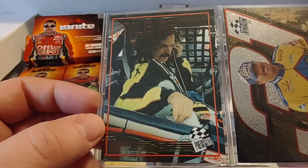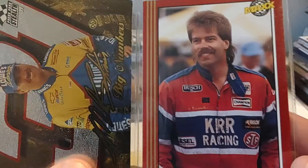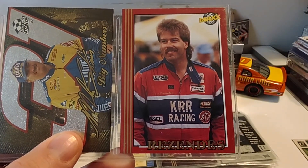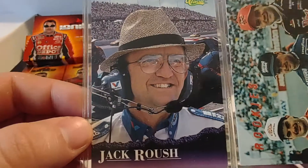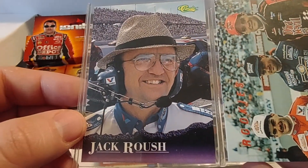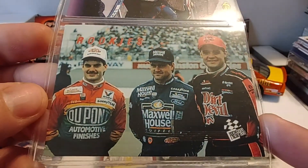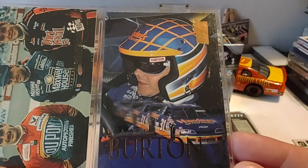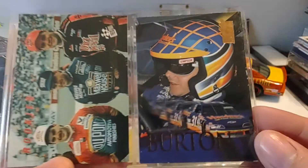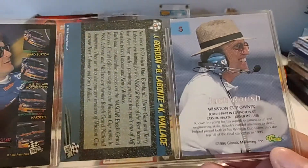Then we have Kyle Petty '93 Max. Not familiar with this one, but it's '99 Press Pass Stealth, Mike Skinner — big numbers. And Dave Rezendes '92 Max Red — of course Dave drove in his own team in the Busch Series for a number of years. Jack Roush, '96 Classic. '93 Press Pass: Jeff Gordon, Bobby Labonte, and Kenny Wallace. Then '94 VIP, Ward Burton — '94 had this orangey-gold color foil. And then four different pictures of the car on the back with the driver. That Gordon one is just a base set.